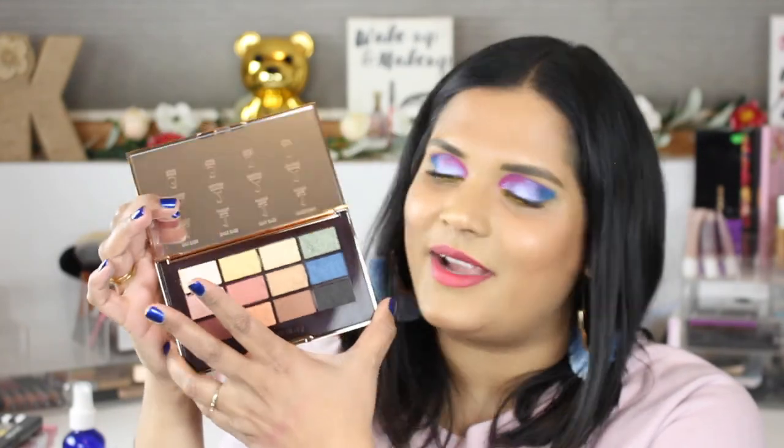That's the next three, and next I'm going to swatch the Diva Eyes. Oh my god, the shimmers are so buttery! So soft too, guys.